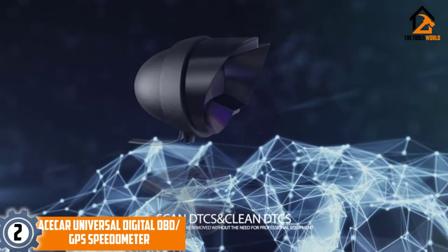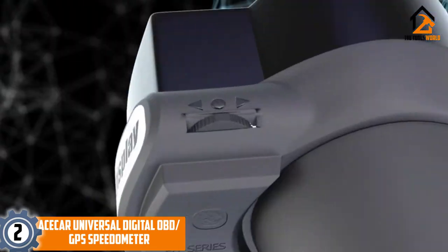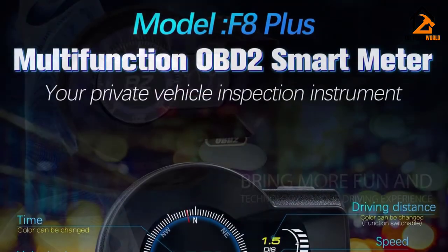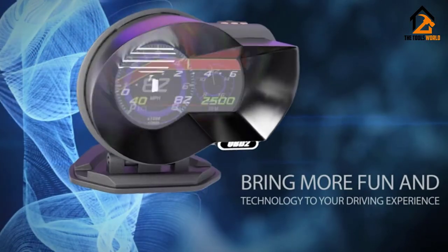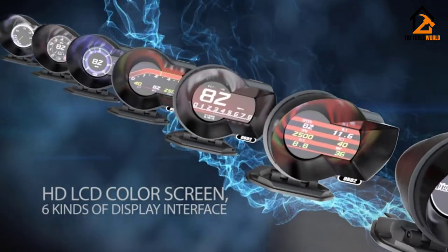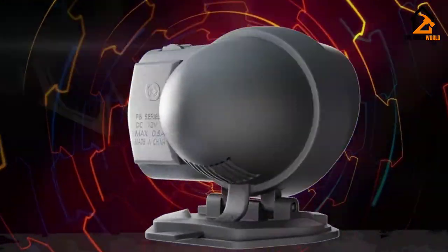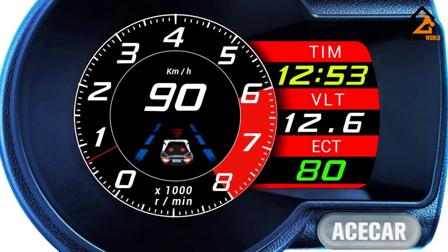At number 2, we have the Ace Car Universal Digital OBD GPS Speedometer. The Ace Car F8 is designed for car enthusiasts and features a high-definition LCD screen that displays driving speed, engine RPM, fuel consumption, water temperature, voltage, turbine pressure, inlet pressure, and more. It also features an OBD diagnostic trouble code reader, a brake performance test, and engine data readings. This HUD is very easy to use and has simple plug-and-play installation. It features a single button that helps you navigate through different interfaces, and overall the display is very clear.